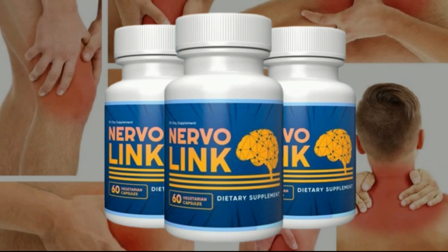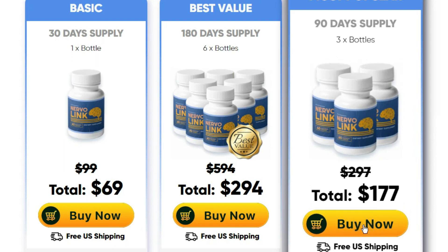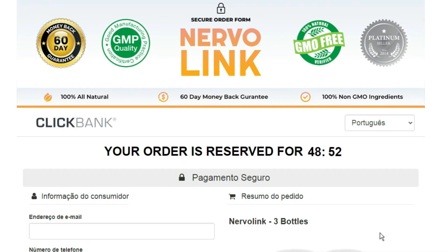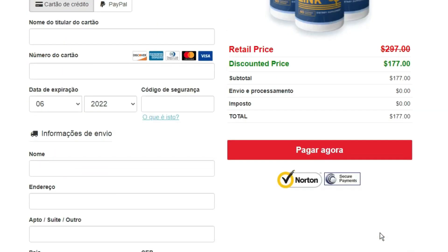Nerve damage can be quite painful, but with the help of Nervalink this problem can be solved. Just remember to take it regularly and you will see great results. The super important tip I mentioned at the beginning is that Nervalink unfortunately already has imitations out there. I researched and found that the manufacturer does not allow its sale on other sites — the original Nervalink with warranty is only sold on its official site. I'll leave the official site link in the description of this video.